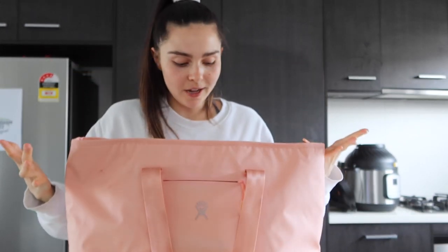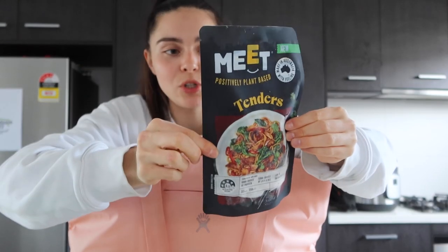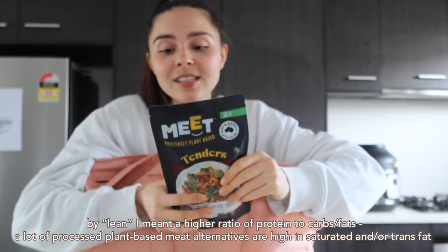Next is my Hydro Flask bag, which I got gifted from Hydro Flask. It's honestly the best for shopping — so big, it carries about two bags worth of groceries, and it's insulated so it keeps freezer items cold. In here I got this chicken-style meat substitute — it's not crumbed chicken, more of a lean option. It has 21.1 grams of protein per serve and the serving size is around 160–170 calories, so the protein ratio is pretty good. I'm going to try it in a stir fry.